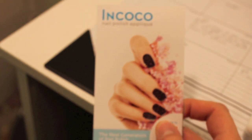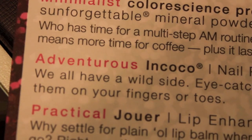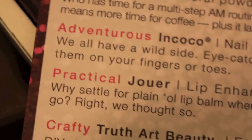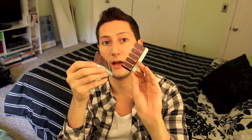The next thing is Adventurous in Cocoa — again with these names — nail polish appliqué, 16 strips, $7.99 to $10.99. It says: we all have a wild side; eye-catching nail strips are the latest trend, try them on your fingers or toes. It smells like nail polish. There are definitely two in there, so you can do both of your hands or feet. I'm gonna put that aside because I'm not exactly a nail kind of guy.